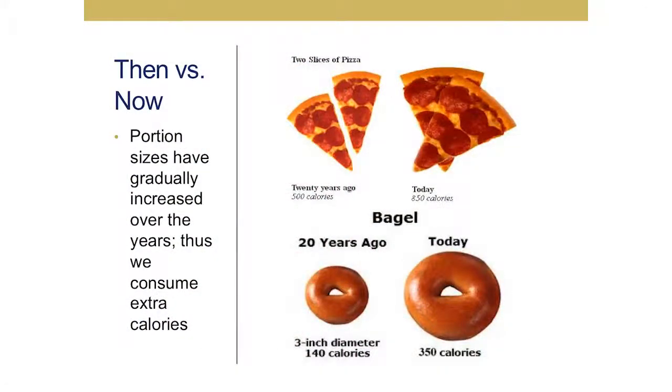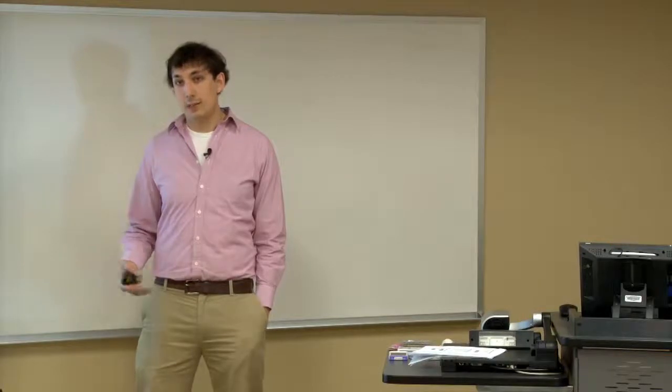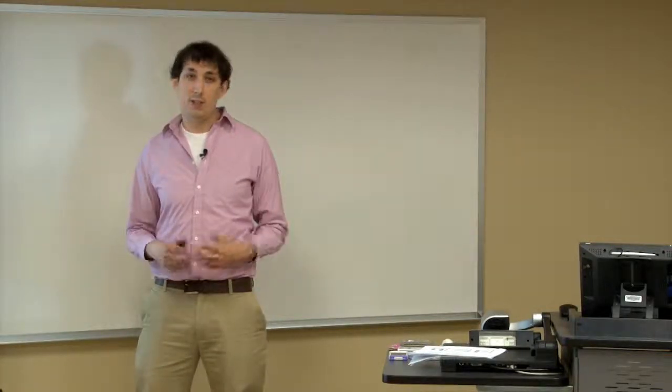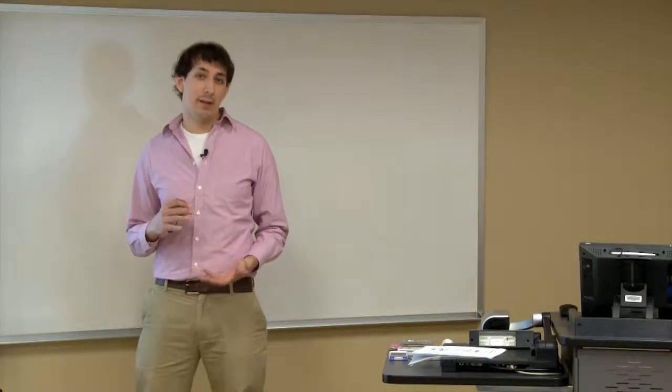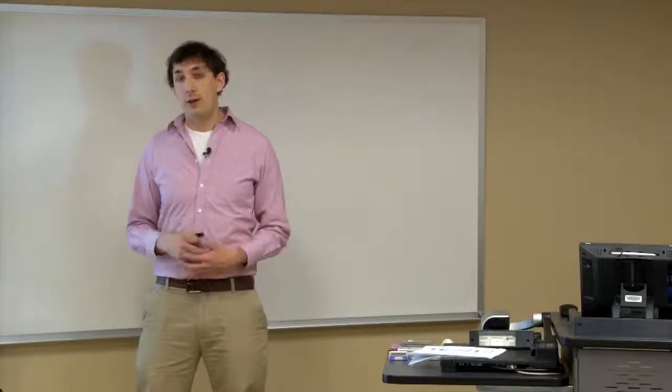Throughout the years, portion sizes have increased. All you have to do is go to Starbucks. You can look in the display case and see the oversized muffins, the foot-long sandwiches, the cookies that are about the size of a slice of bread — almost anywhere you go. And so with these larger sizes of food, we are now eating more calories.